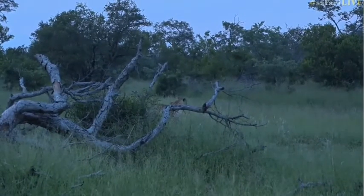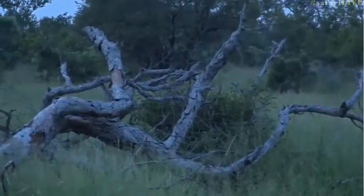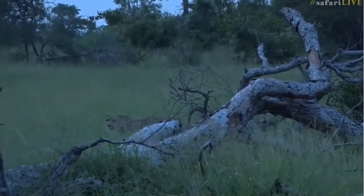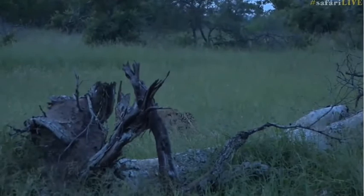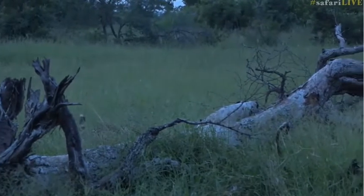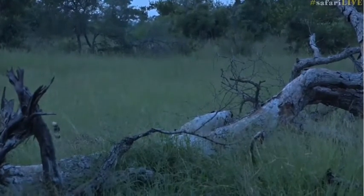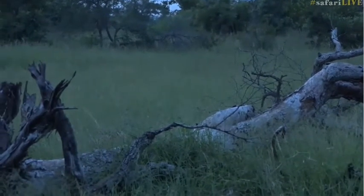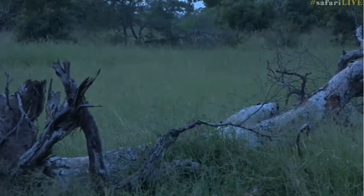It's just behind this fallen marula and I'm hoping it uses it as a nice high vantage point. I think that's exactly what this cheetah is about to do — jump up on the marula. Come on up, you jump up! Everyone ready? He's gonna do it, we're waiting for him to leap. Cheetah also like to defecate on fallen trees like this. Here we go — there we go!